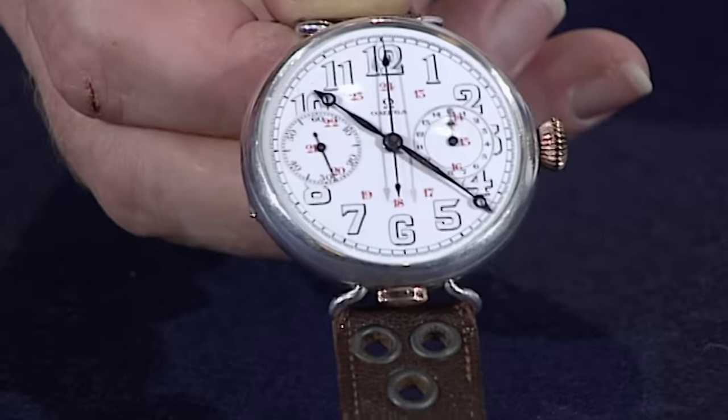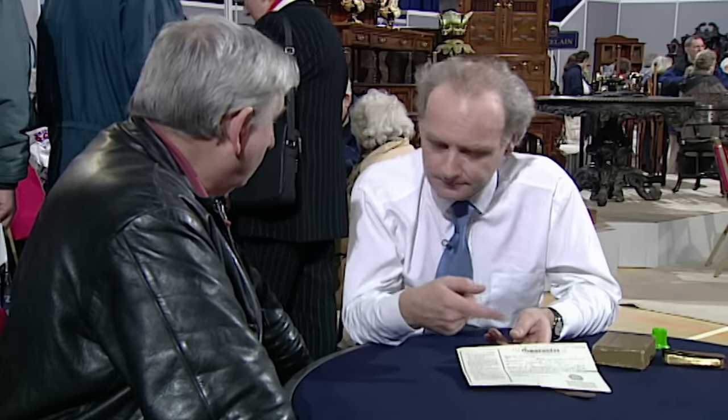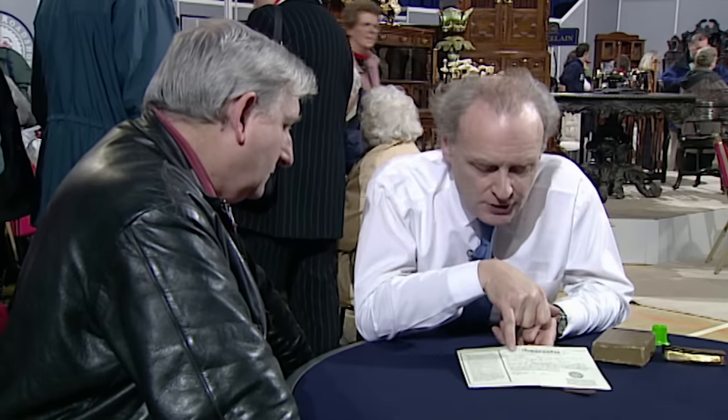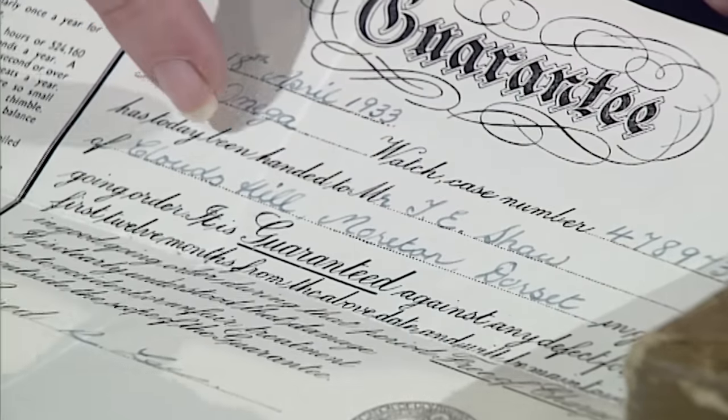Well, as a watch it's probably worth more like a couple of thousand or so. But this is a repair bill — 1933 — made out to a T.E. Shaw of Clouds Hill, Moreton, Dorset. Do you know who he is?